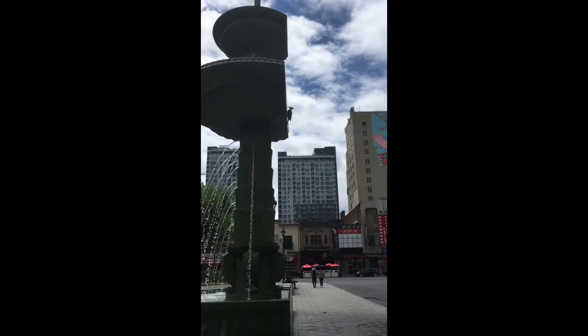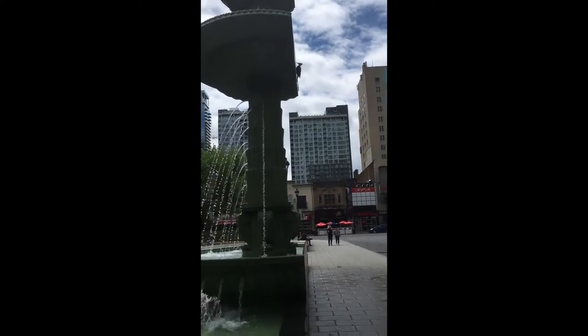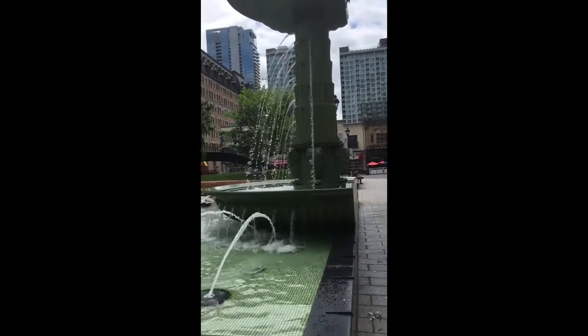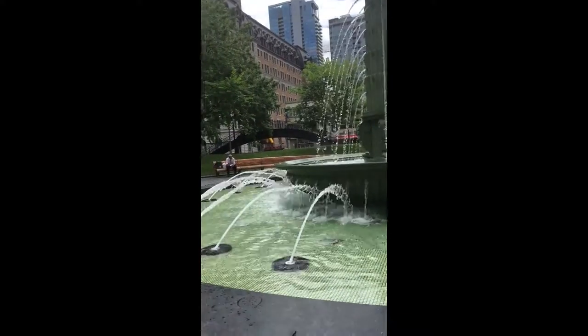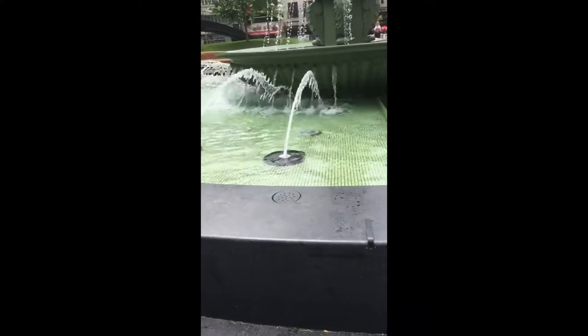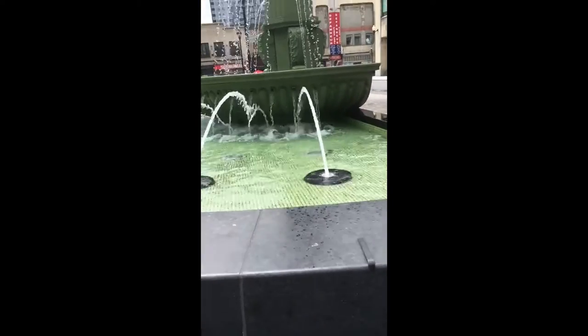Before having seen it myself, if someone had asked me, 'Did you see the big woodpecker they installed downtown?' I would have thought they were crazy. However, there is in fact a large metal woodpecker perched on the north side of one of Montreal's newest fountains, inaugurated in May of 2019.